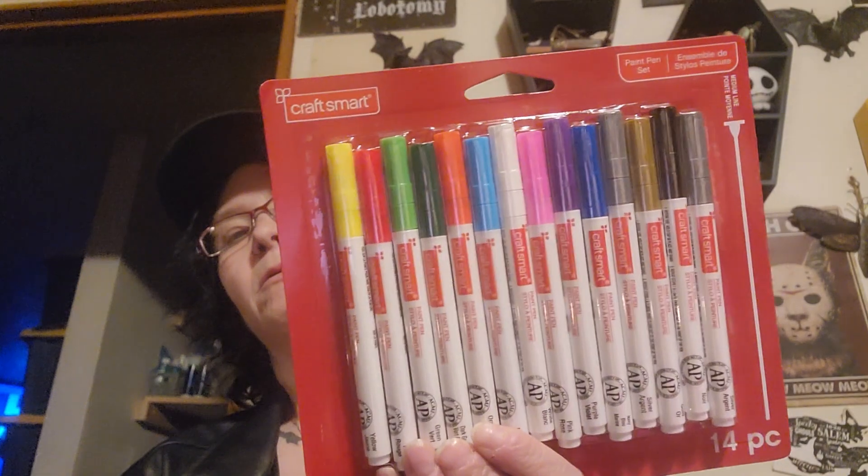These were $14.99 and I paid $9.56. They are paint pens — it says you can use them on wood, plastic, metal, and glass. I thought I could use those on fabric, but I might still try anyway.